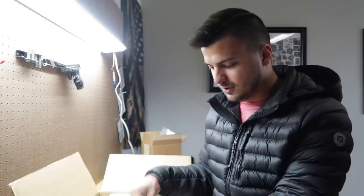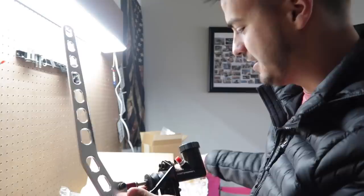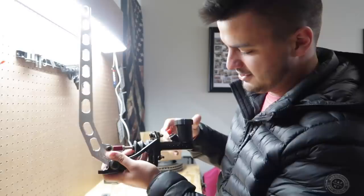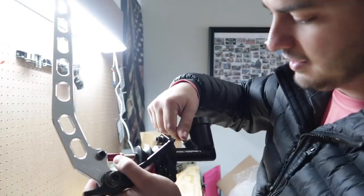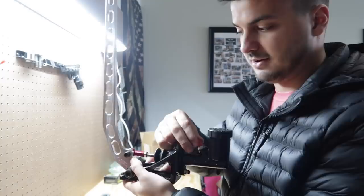What I'm about to pull out of this box you've probably only seen in drift cars. This is a hydro e-brake, or drift handle, whatever you want to call it. Essentially, you fill this brake reservoir up with brake fluid. It's got an AN fitting and a brake line that comes off of it, and this goes to your rear brake caliper. Whenever you pull this, it's going to lock up your rear brake calipers.